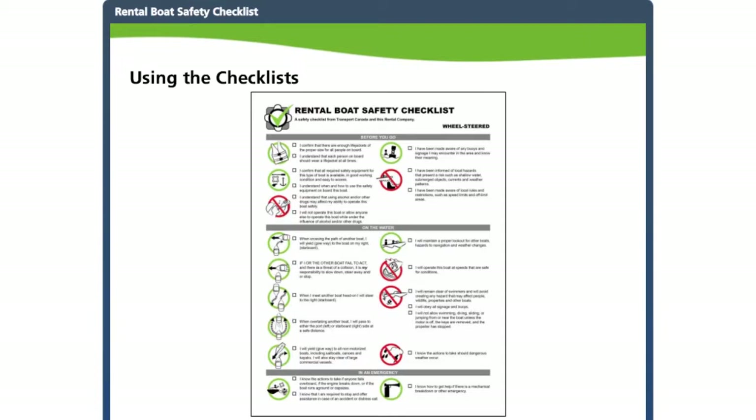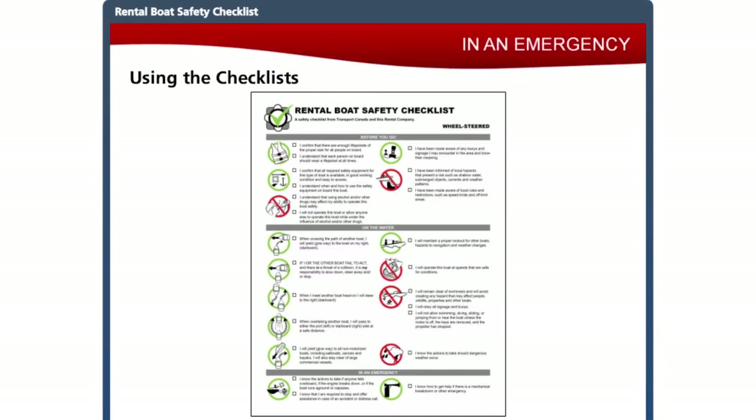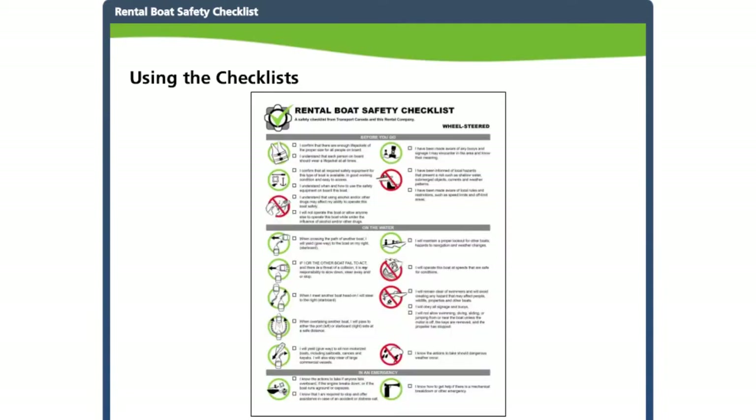The checklists are divided into four sections. The first three sections — before you go, on the water, and in an emergency — are almost the same on each checklist. The fourth section is specific to the vessel type. Every boat is different, and the final part of the safety orientation covers the specific requirements of the boat being rented. The checklist features both visual icons and written descriptions of the key safety information that should be confirmed with the customer before heading out on the water.